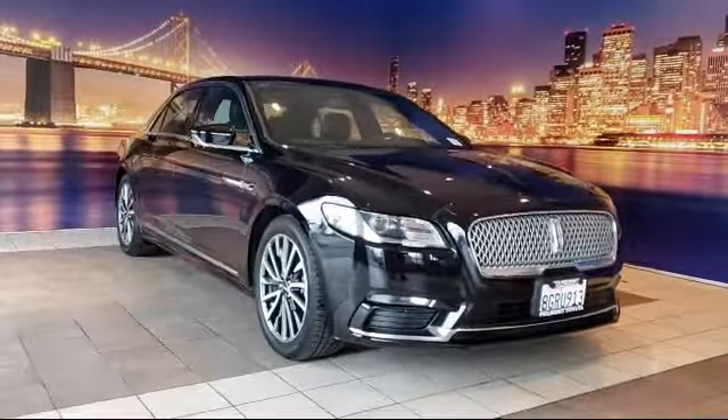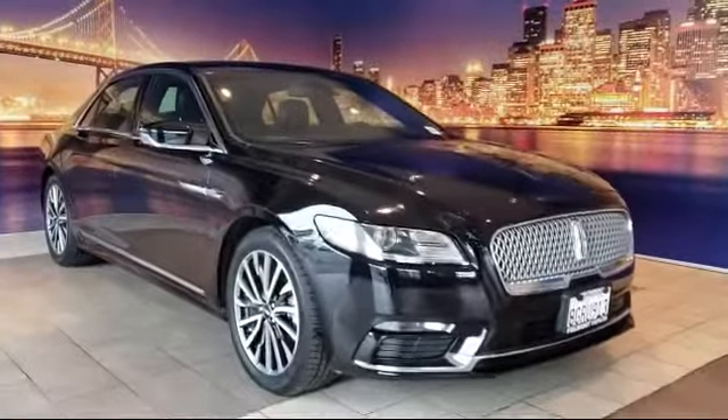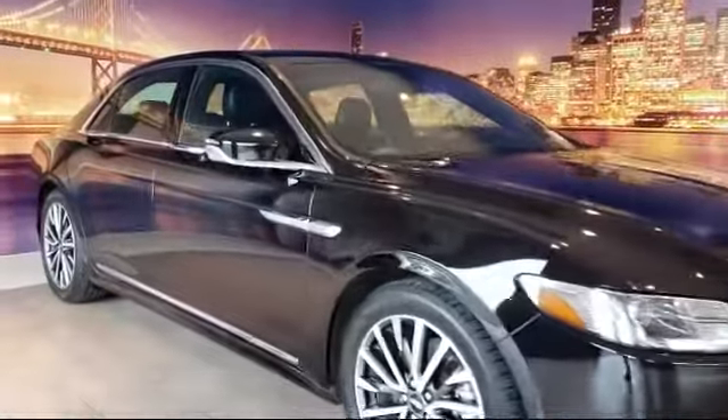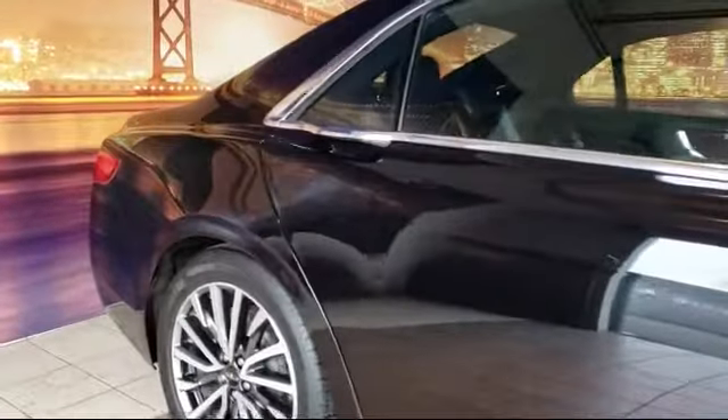It comes equipped with keyless entry, steering wheel controls, tire pressure monitoring system, auto high beam headlight control, rain sensitive windshield wipers, heated front seats, and navigation.